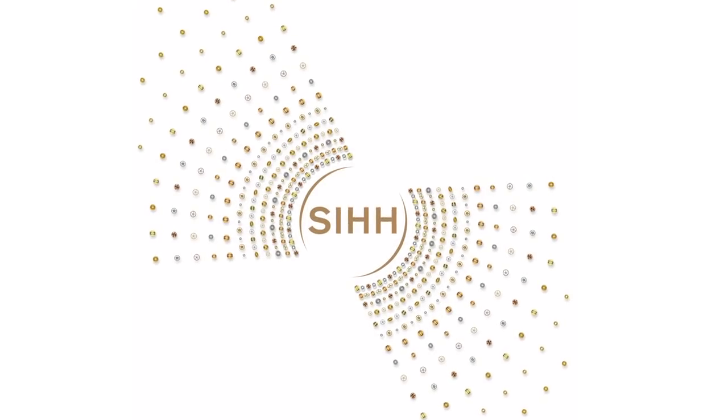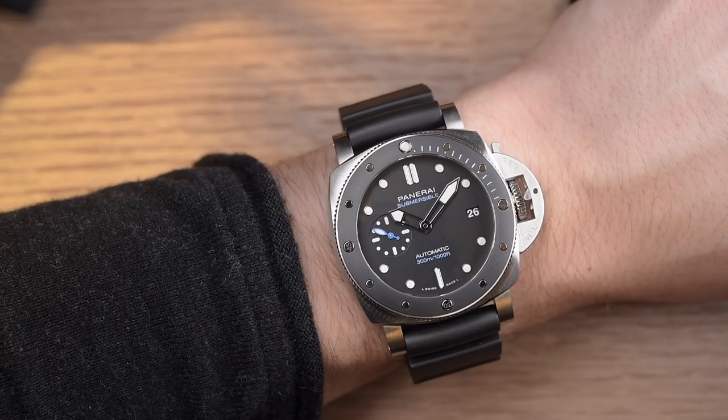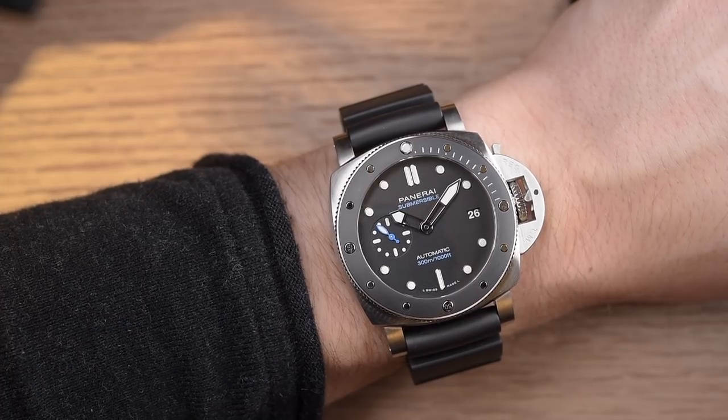Hey everybody, this is Zach with the Blog to Watch. Today we are checking in at SIHH 2019 from the Panerai booth — we've got three great new Submersible models here to check out.